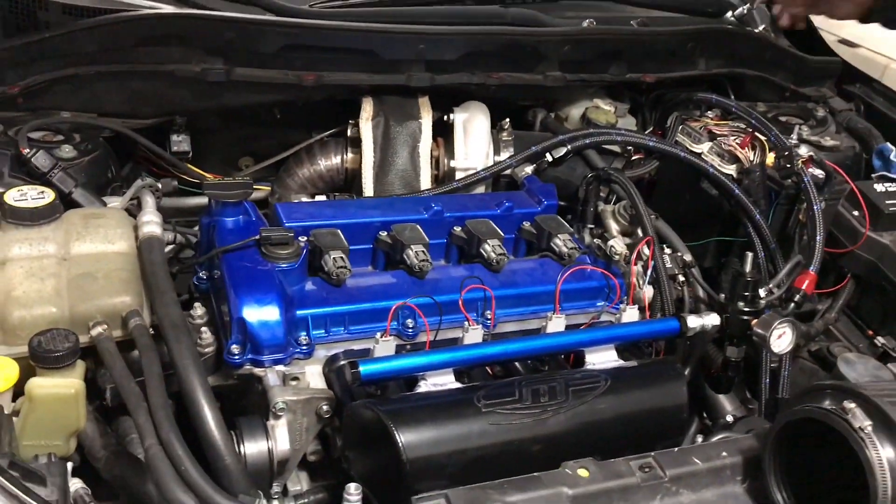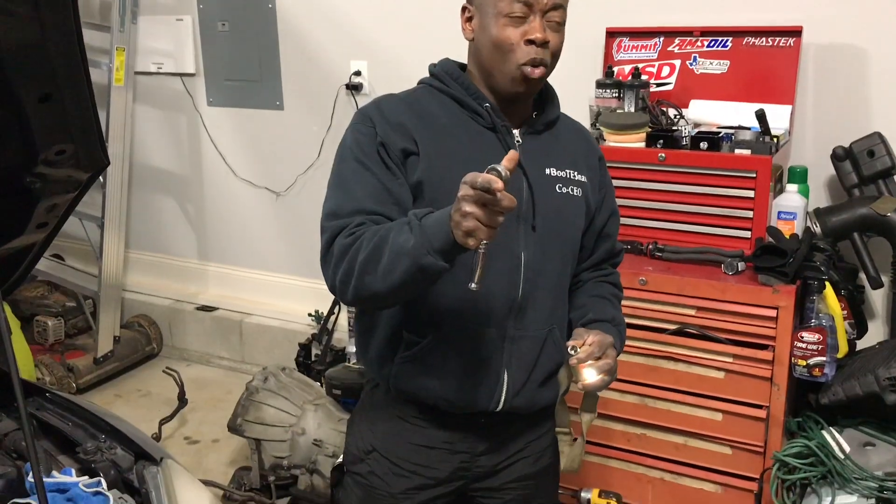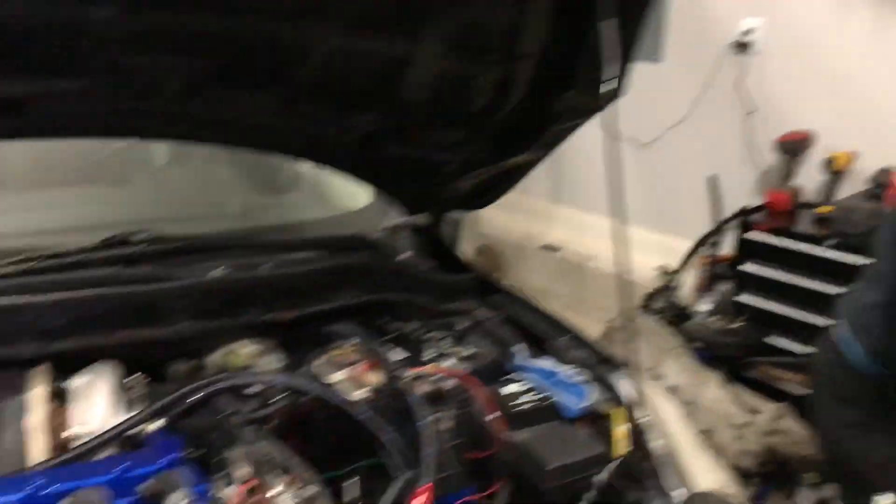He put down about 470 to the wheels and he ain't even close to being turned up yet. He was at about 24-25 psi, and this thing is gonna be around 40 pounds hopefully, so it's definitely gonna eat a lot and it's gonna be nuts. We're just gonna be tackling some stuff here tonight. He's actually going out of town for a little bit, so he wanted to get this stuff done and checked out so he can continue his tuning process and get the car running tip-top.